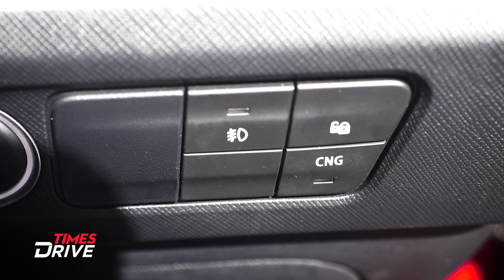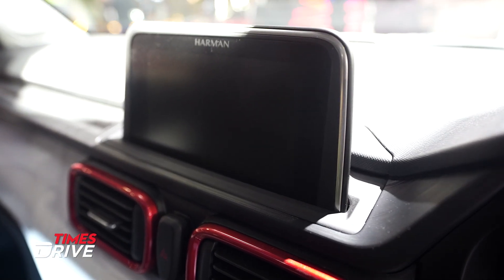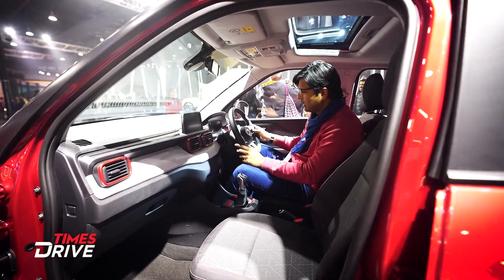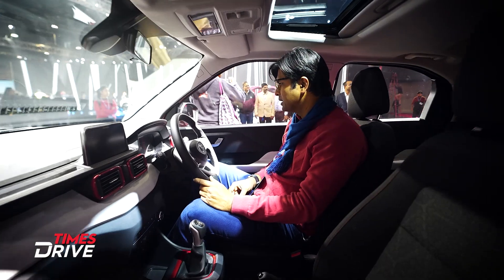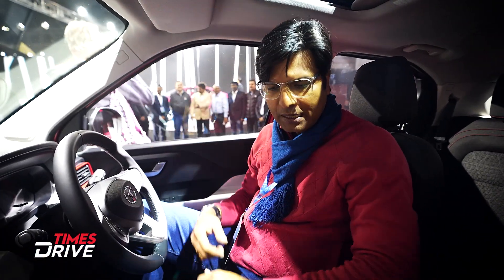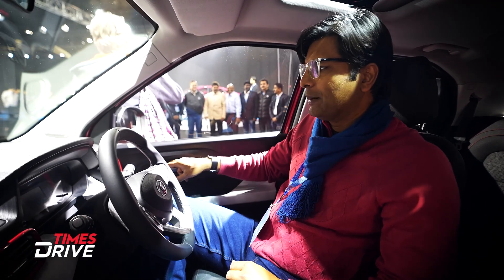Overall, the buttons and finish look good. The screen is on the smaller side, but above the segment level. I really like it. The material feels more premium here. Overall, design, space, and comfort — this place is good. And as I mentioned, the CNG button is visible here.